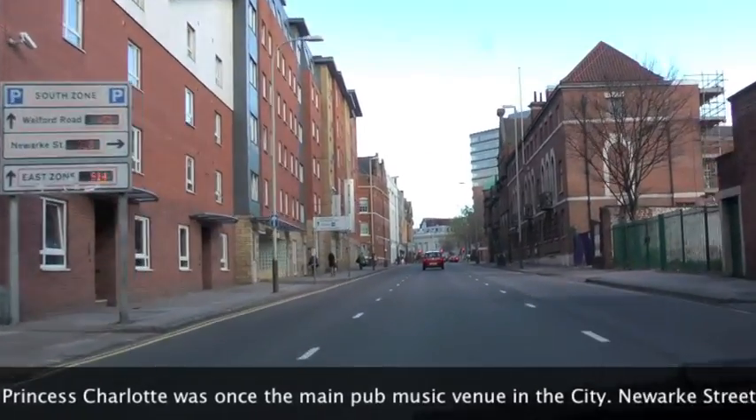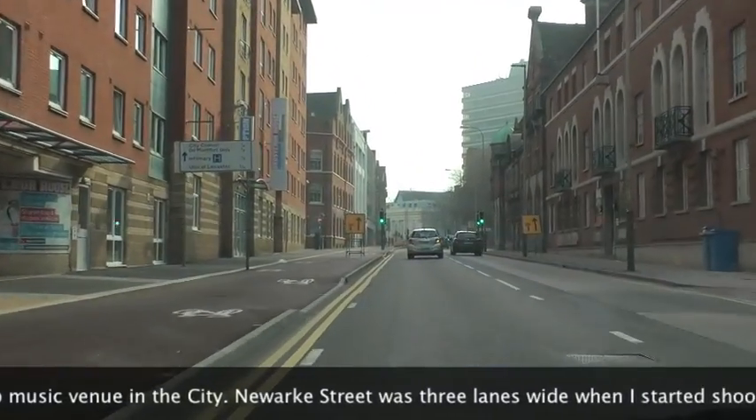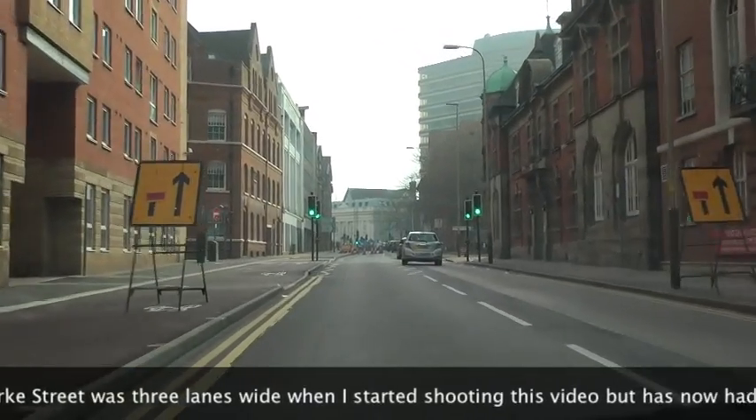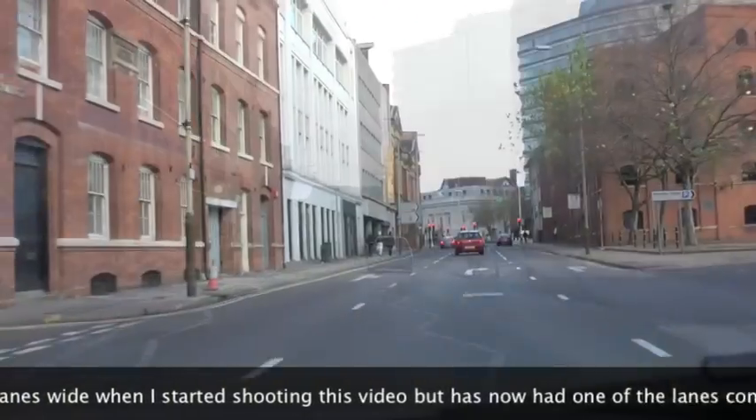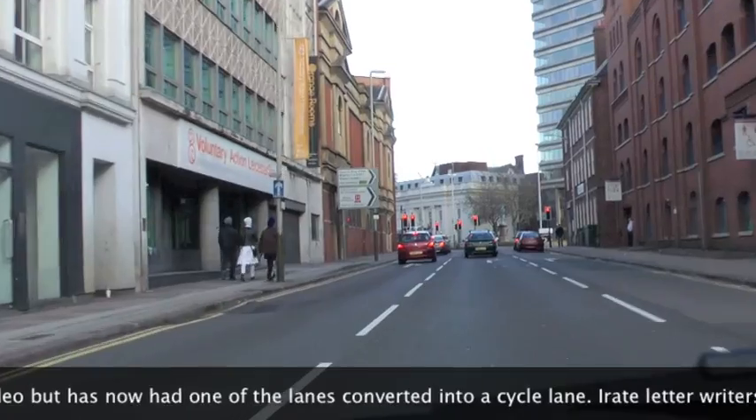I'm trying to think — this actually wasn't on the '52 plan. These are existing roads that they've adapted. So at this point, we're not on the ring road as planned.